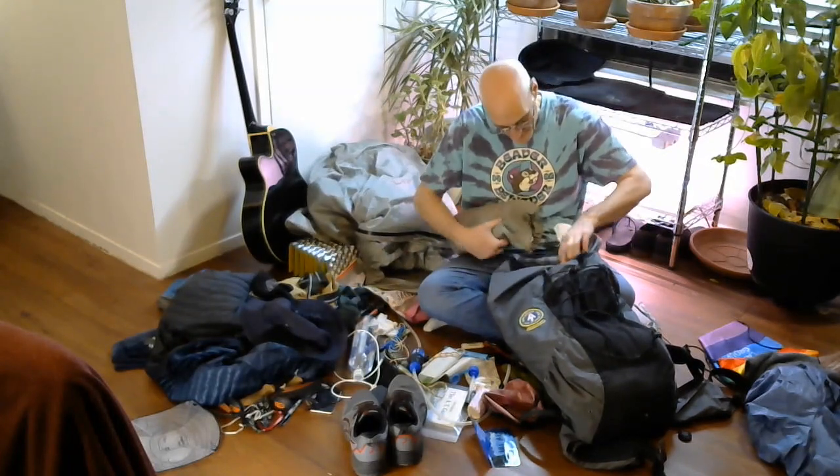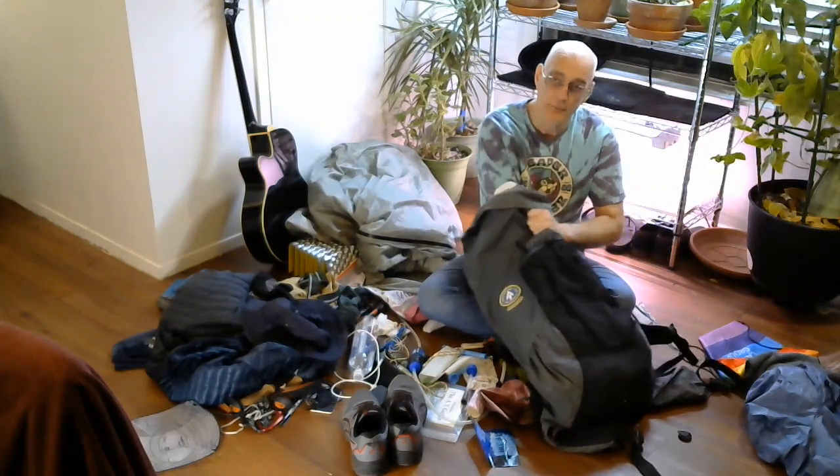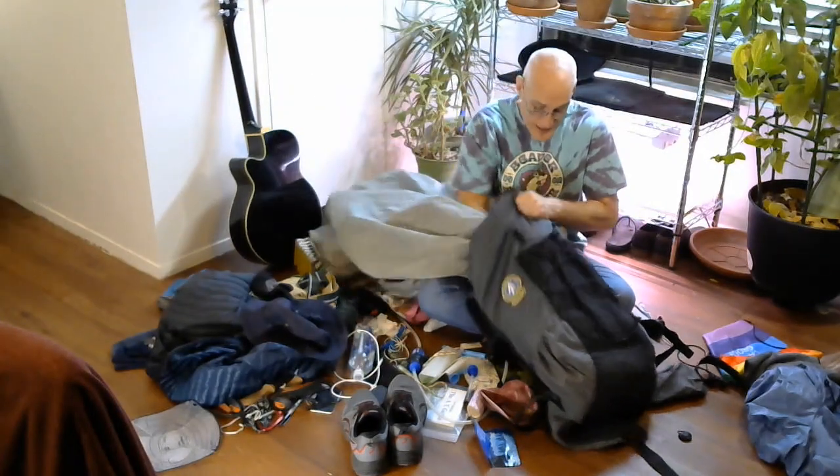Get another bag, because when you go and you're unpacking for the night, this will be one of the first things you want to pull out of your bag — here's your tent.